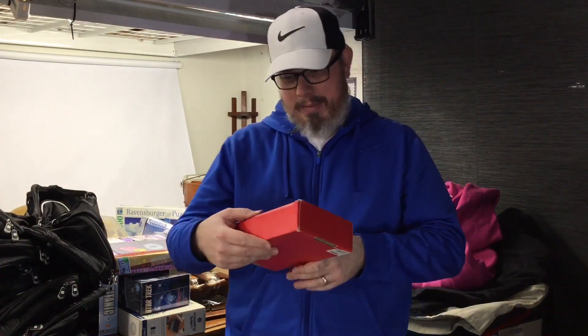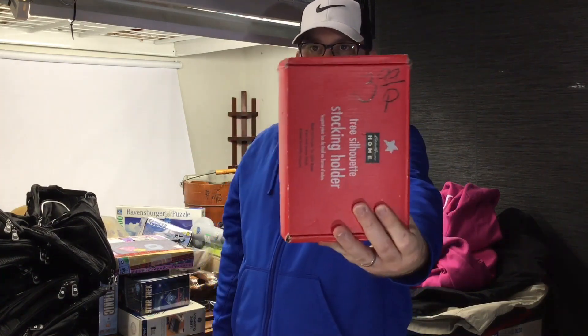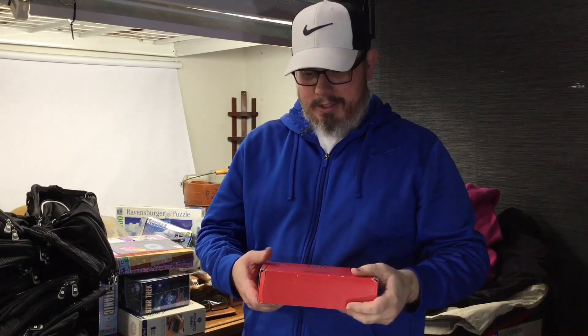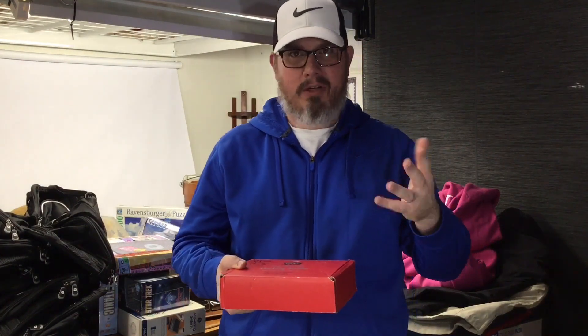We got a new in the box Eddie Bauer tree silhouette stocking holder for two bucks. It's all in there, opened up and everything. Wrong season but these things sell in the right season, maybe all year. I sell this stuff all the time for 30 to 35 dollars or so. Pretty good little find.